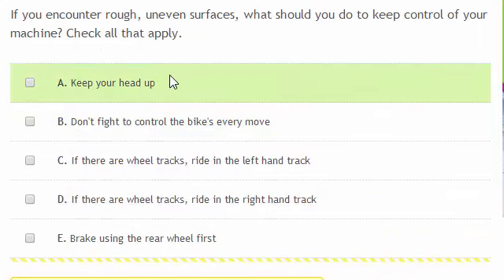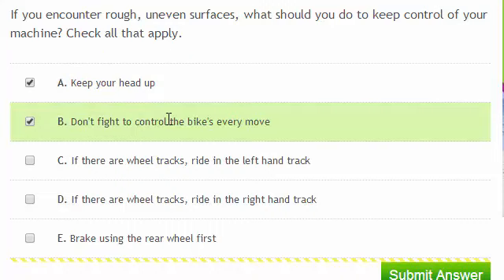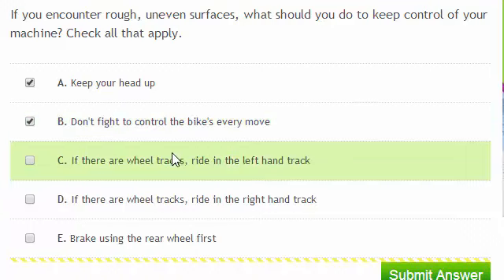If you encounter rough, uneven surfaces, what should you do to keep control of your machine? Check all that apply. Keeping your head up allows you to see obstacles that are coming towards you. You shouldn't fight to control the bike's every move — a little bit of movement of the bike underneath you is fine. If there are wheel tracks, ride in the left-hand track. This gives you more of a buffer as you're further away from the lane with traffic coming towards you.